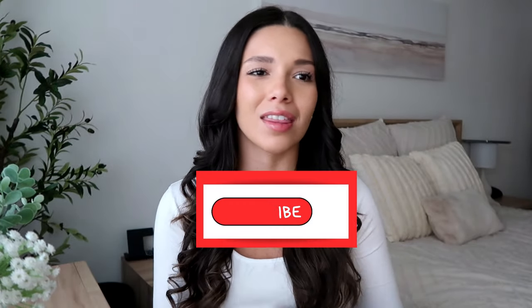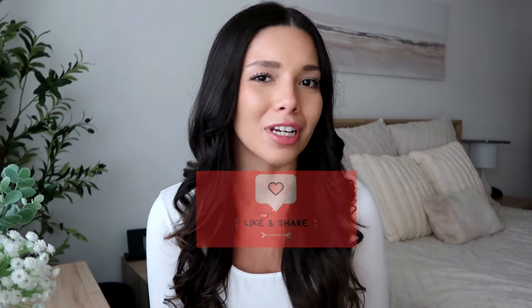Hello, hello everybody. Welcome back to my channel. If you're new here, my name is Sam. I post all things faith, lifestyle, and an occasional vlog every now and then.